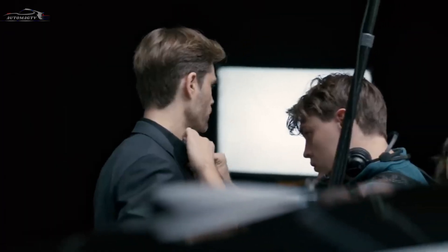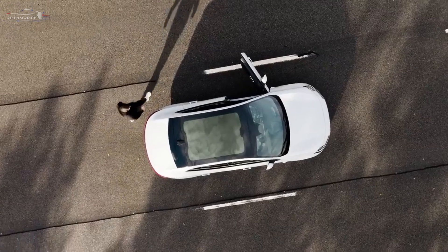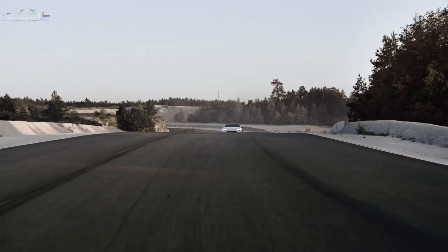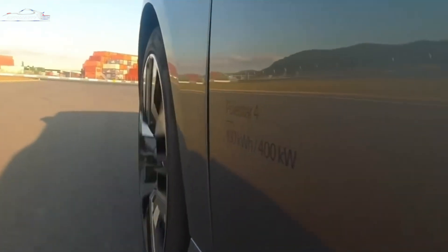Hi guys, welcome to the channel Automag TV. The car was unveiled at the Shanghai Auto Show as part of Geely's new C platform, where it underpins predominantly battery electric vehicles such as the Zeekr X and Polestar 5.